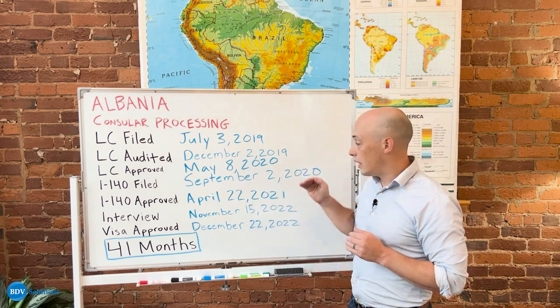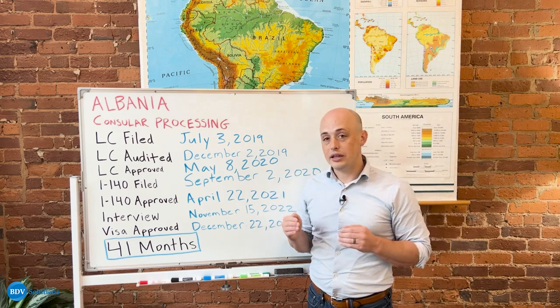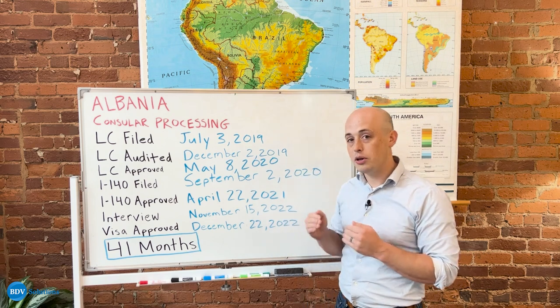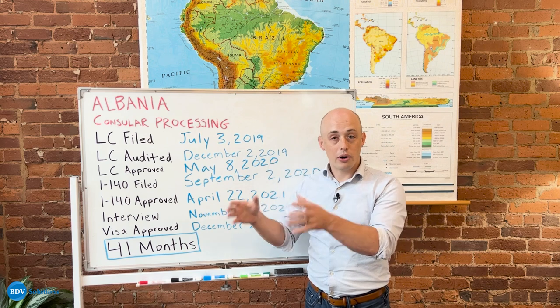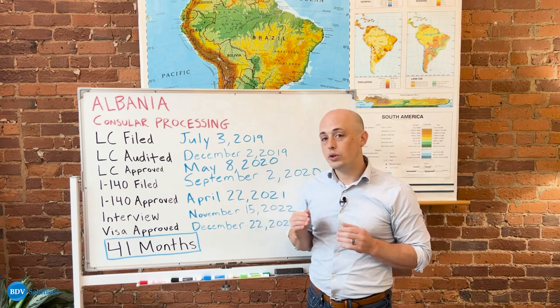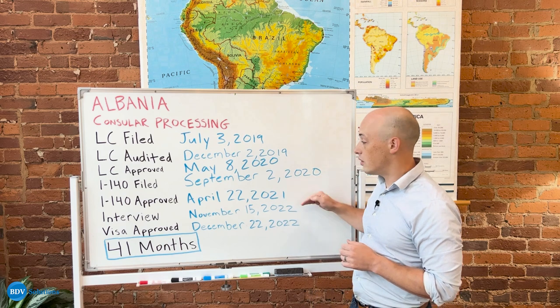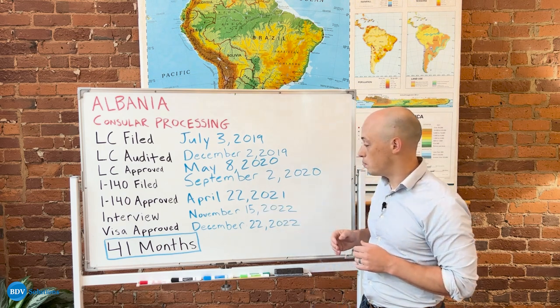BDV has now cut this processing time down significantly by including in your EB3 package premium processing for the I-140. That's already a part of the package that you pay for when you make your initial payments to BDV. So we usually see these I-140s only take six to eight weeks to receive approval now, instead of the nearly a year that this individual experienced.